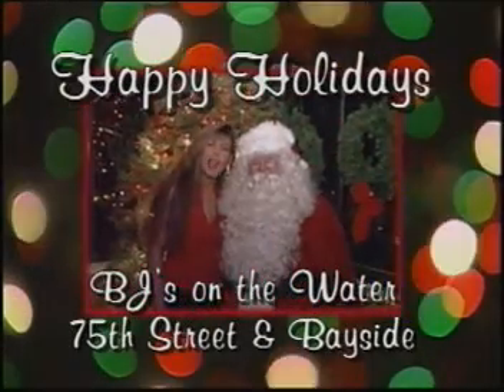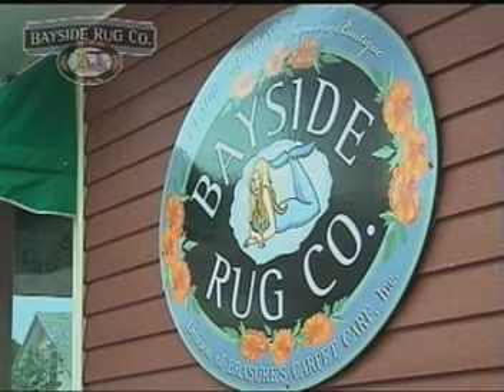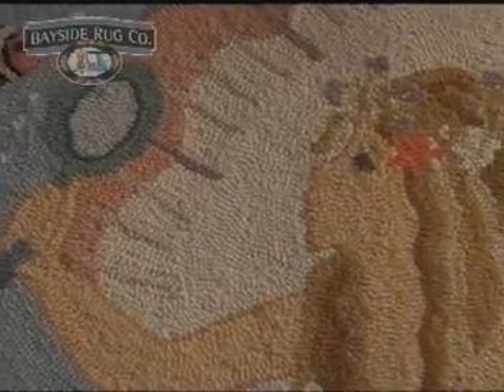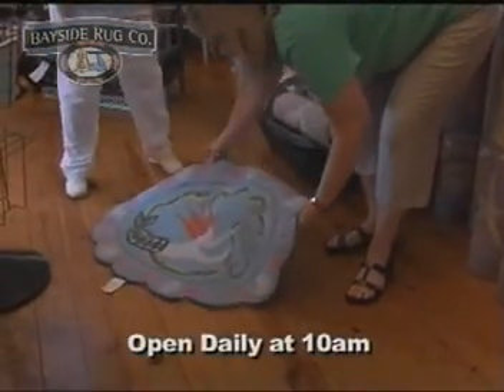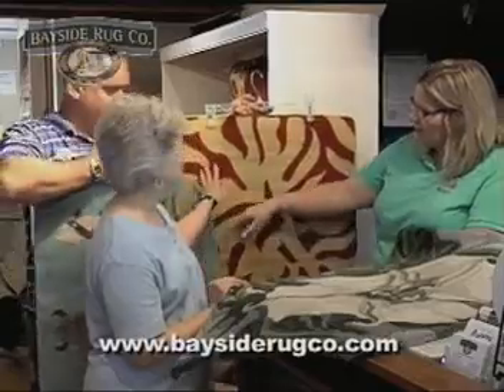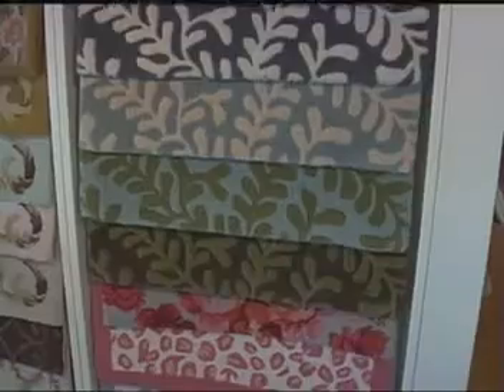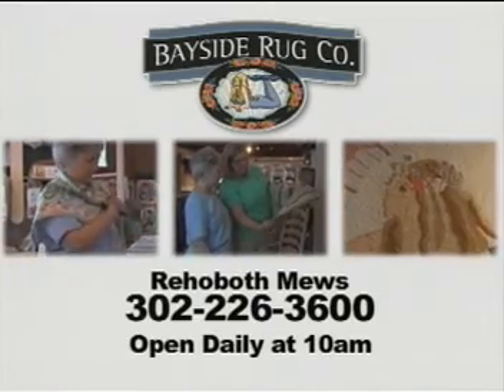Happy holidays! Welcome to the Bayside Rug Company located in the Rehoboth Mews in downtown Rehoboth Beach. Come browse our heirloom quality hand-hooked, hand-knotted and hand-woven rugs for your summer homes or something special for back home. We carry Claire Murray rugs, needlecraft kits and home accessories. Cape Cod doormats are available in custom sizes and colors, plus Hawaiian hand-woven and hand-knotted rugs. The Dash and Albert Rug Company line provides swatches so there's no guesswork. Shipping and local delivery is available. Bayside Rug Company — providing art for your floor.